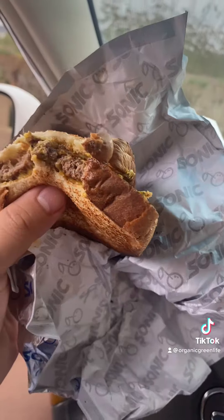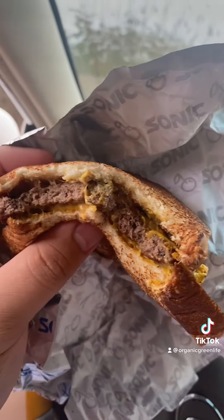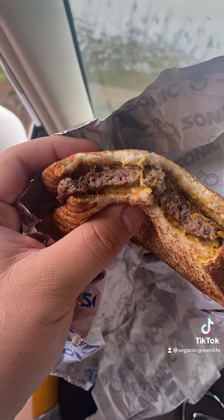The patty melt is looking more like the gross melt. Oh my goodness — mustard. I didn't ask for mustard; I guess it just comes with grilled onions and mustard and some fake processed cheese, some toasted cheap bread, and what looks like a kind of burnt burger. But anyways, we got the patty melt, let's test it out and give it a rating.